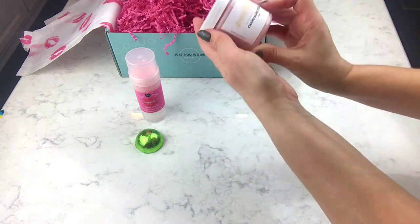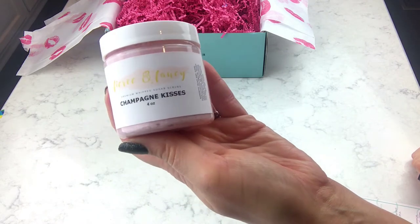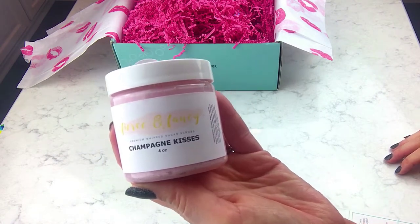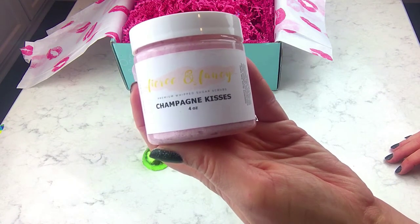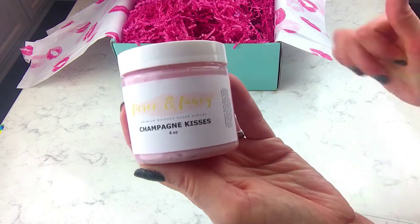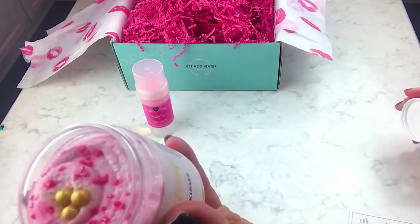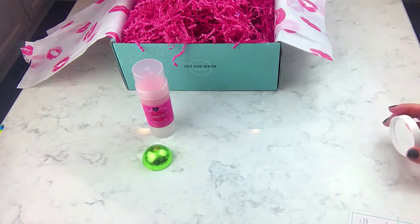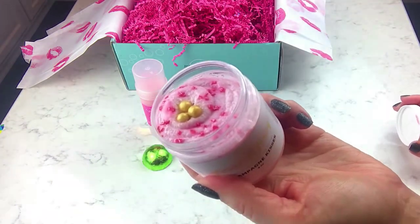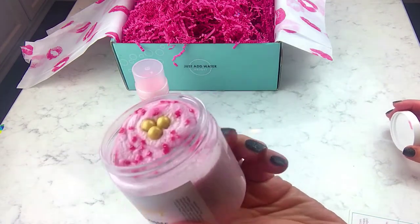This next one looks like it's from Fierce and Fancy, and it's scented in Champagne Kisses — a luxurious scent combination of strawberries and champagne. This sugar scrub is a cleanser, exfoliator, and moisturizer all in one. I'm going to go ahead and open this and smell it — you know I love opening sugar scrubs! It's a little perfumey to me; it doesn't quite smell like strawberries the way I'm used to. But it's very pretty and it looks nicely whipped, so we'll have to test it out.